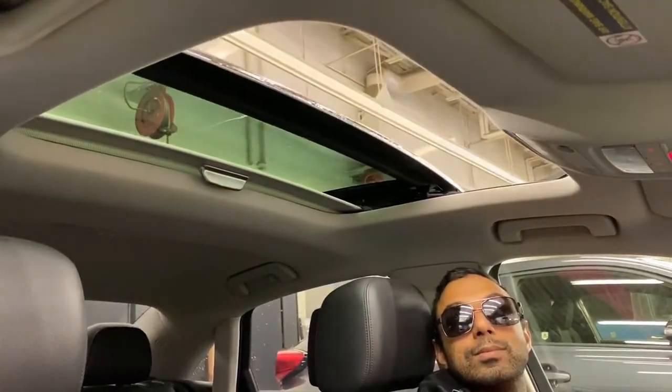Another cool feature is in our rear view mirror here — it actually tells you what direction you're going, as far as north, south, east, west. Little things like that are really nice.